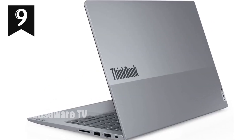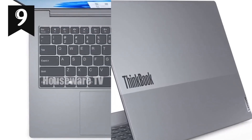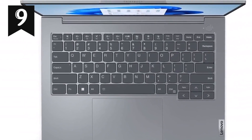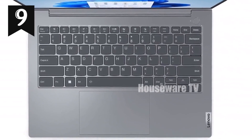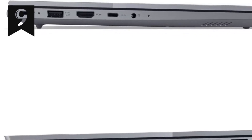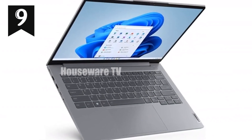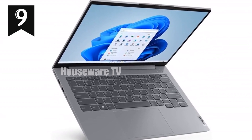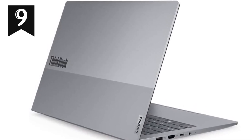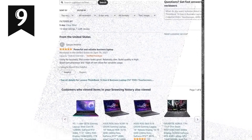One of the standout features of the ThinkBook 14 is its expandability. Connect up to three external monitors via HDMI or USB-C with support for 4K resolution at 60Hz. This makes it an excellent choice for those who need a dual or triple monitor setup for enhanced productivity. Connectivity options are well thought out with a range of ports including two USB 3.2 Gen 1 ports — one always-on for charging — two USB-C 3.2 Gen 2 ports supporting data transfer, power delivery 3.0 and DisplayPort 1.4, HDMI 2.1, and an Ethernet port.